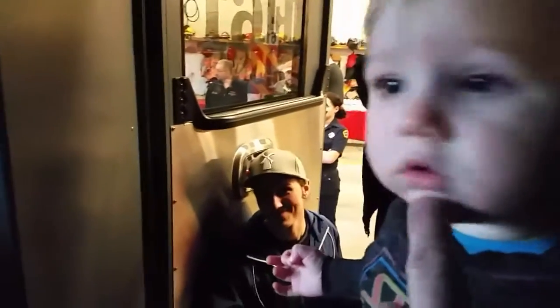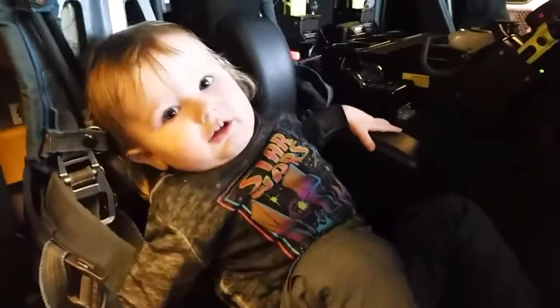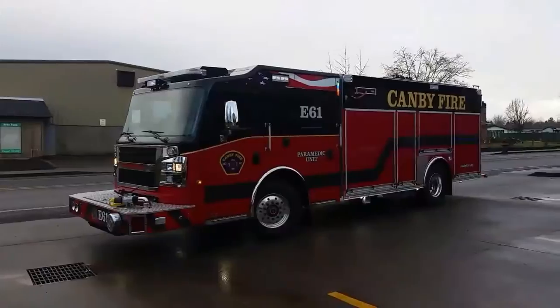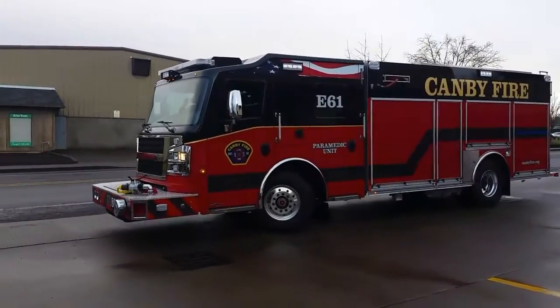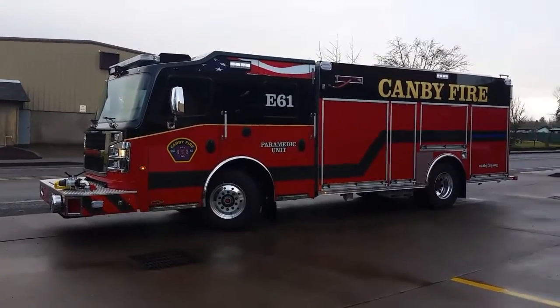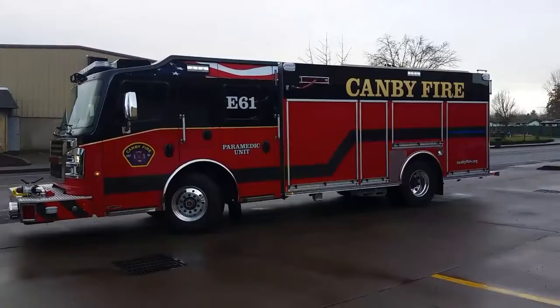What do you think? This is really something. You like this fire truck? Pretty fancy. That's what $550,000 gets you — a brand new fire truck.